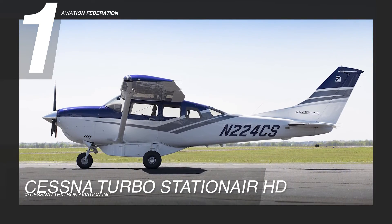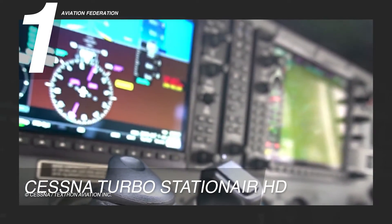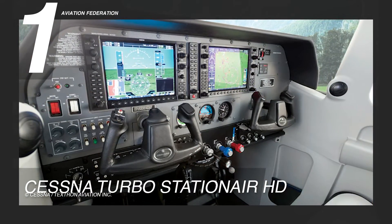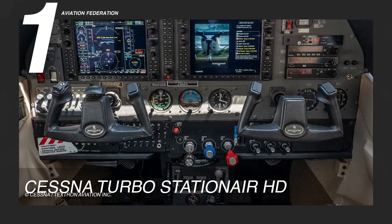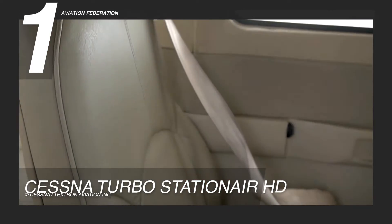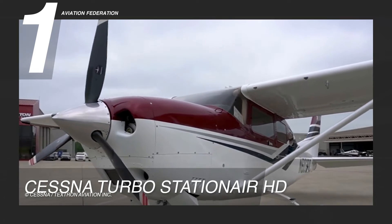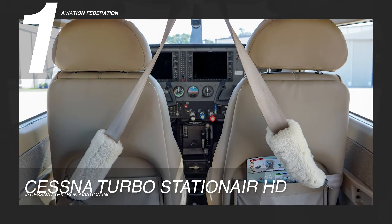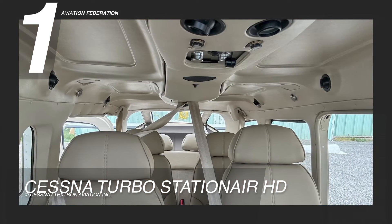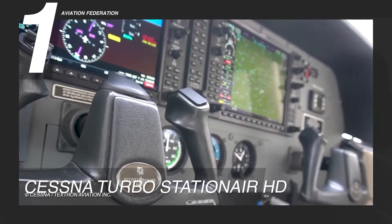Claiming the top spot, we have the Cessna Turbo Stationair HD. This aircraft comes equipped with Garmin G1000 NXI avionics, where the Garmin GI-275 electronic standby instrument enables you to preserve the traditional appearance of standby instruments while transitioning to a contemporary glass touchscreen display. It features comfortable seats covered in durable Luxor II and Alcantara materials, providing seating for 6 passengers. Standard features include wireless database and flight plan loading, Garmin Electronic Stability and Protection (ESP), Underspeed Protection, Integrated VFR Sectional Charts, IFR High and Low Charts with Night Mode, COM Frequency Decoding, and Vertical Situation Display.